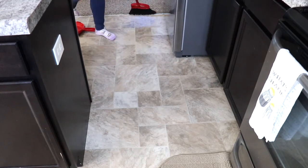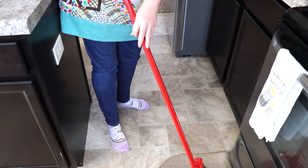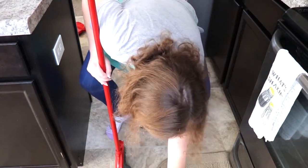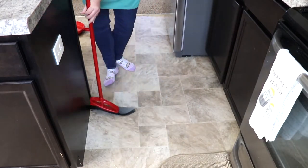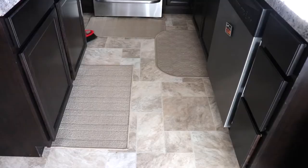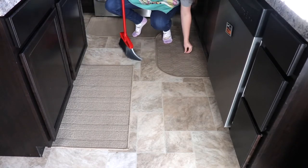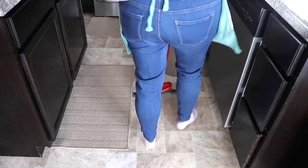Last but certainly not least, it is time to go ahead and sweep the floor. I do sometimes vacuum, but a lot of the times I will sweep, just depending on whether or not we have Airbnb guests down below us. And this time we actually did, which is surprising considering all the craziness going on right now. But we did get a booking last minute and it was for this past weekend, so that was so nice to have that booking.